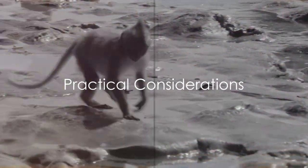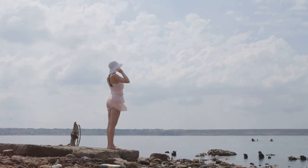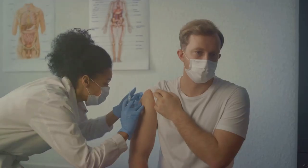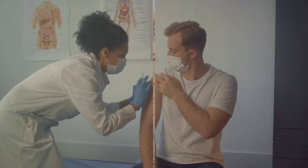Before your visit, consider the practical aspects. Be sure to check the weather conditions. With its tropical climate, the Gambia calls for suitable clothing and sunscreen. Also, consult a travel clinic for any necessary vaccinations or health precautions before your journey.